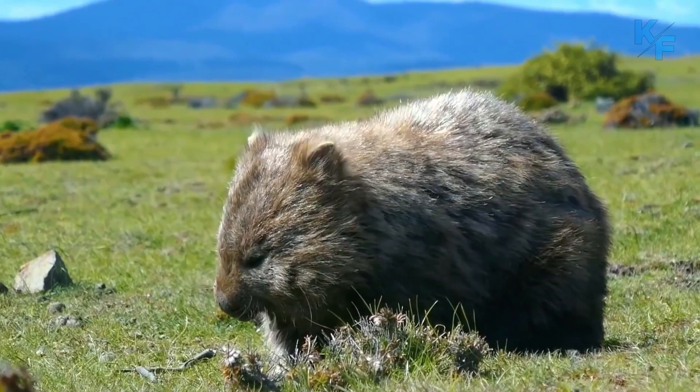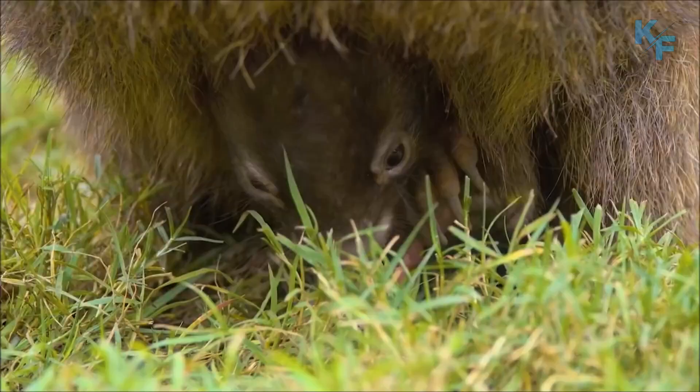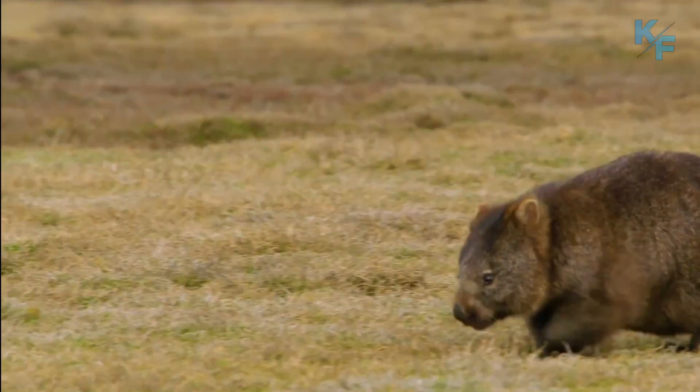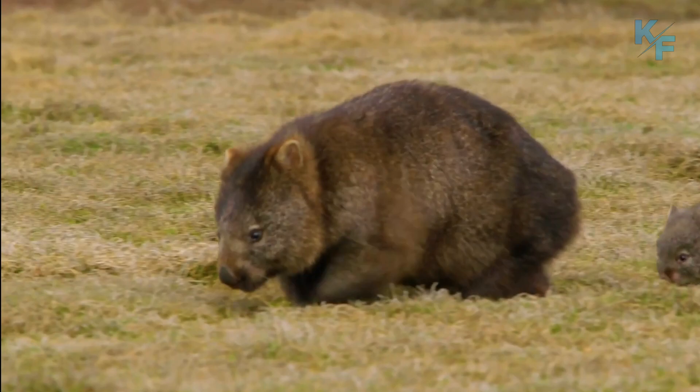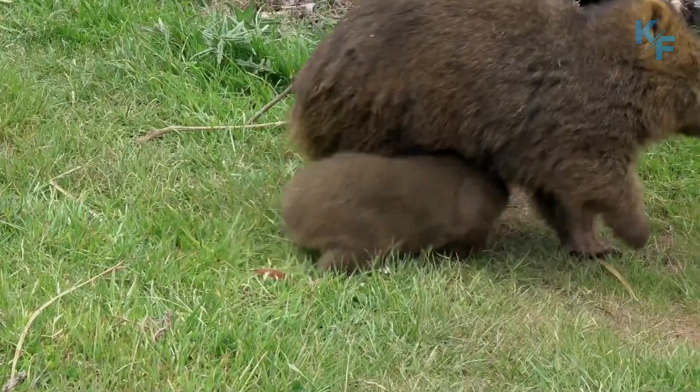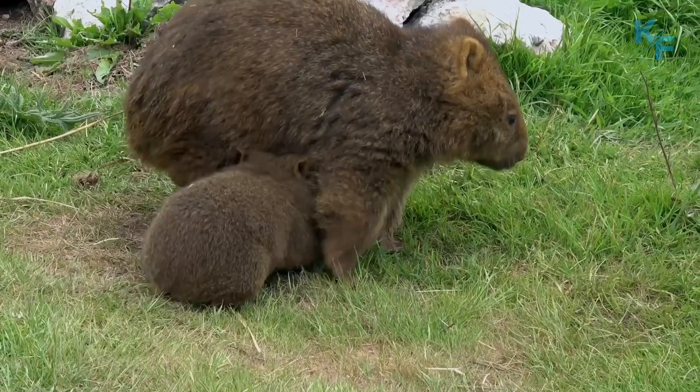Like other marsupials, the wombat gives birth to tiny, undeveloped young that crawl into a pouch on their mother's belly. When first born, wombats weigh only 2 grams. A wombat baby remains in its mother's pouch for about 5 months before emerging. Even after it leaves the pouch, the young animal will frequently crawl back in to nurse or to escape danger. By about 7 months of age, a young wombat can care for itself.